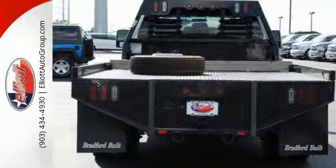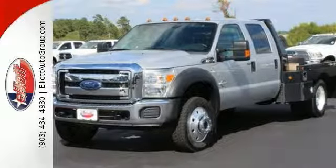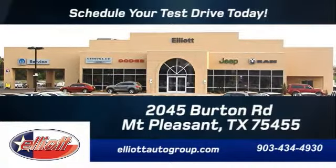Now, this truck will happily break a sweat for you. Test drive it today and see if it's a good fit for your business. Schedule your test drive today. We're located just off I-30 on Burton Road in Mount Pleasant.